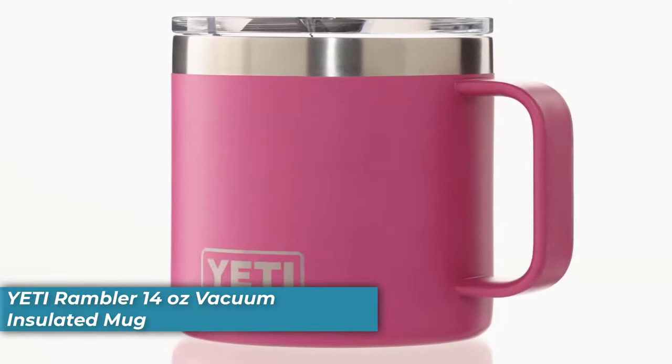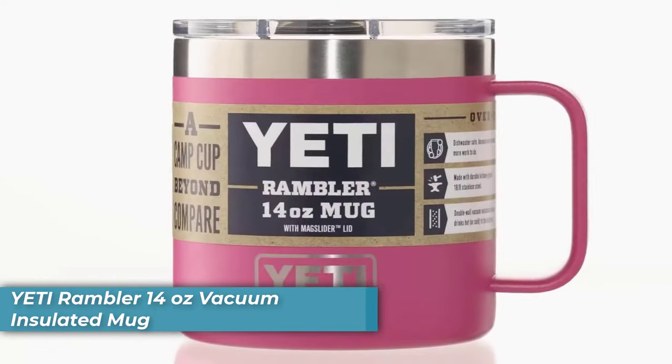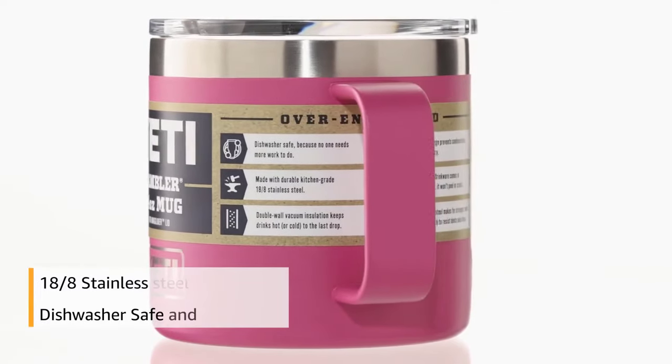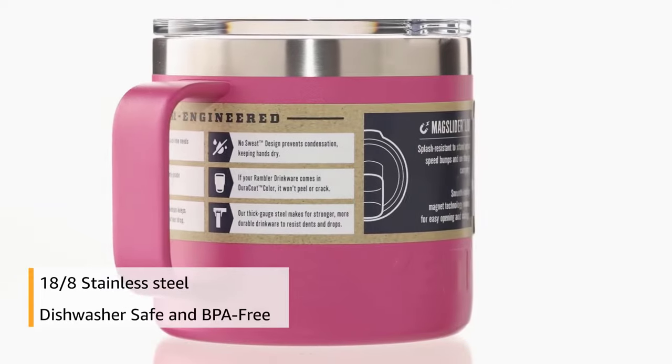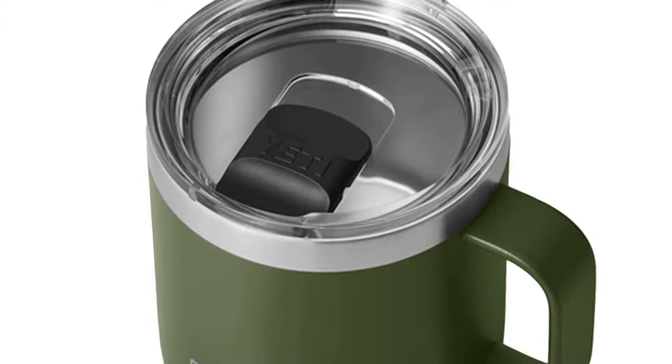Number one is the Yeti Rambler 14-ounce Vacuum Insulated Mug. When it's freezing outside and you're huddled around the fire, the last thing you want is lukewarm coffee. This mug ensures your coffee will be piping hot long after you've left the lodge. And in the summertime, your beer will stay ice cold during those long days spent out on the lake.